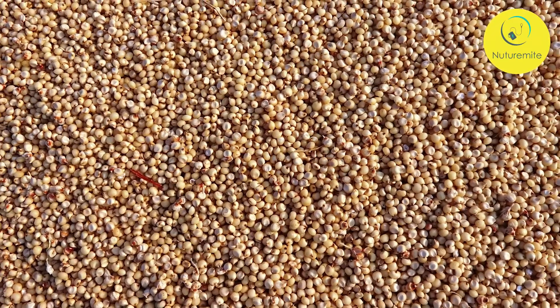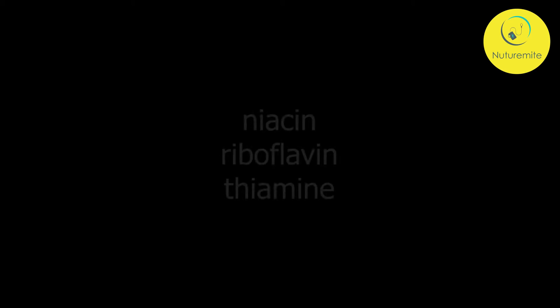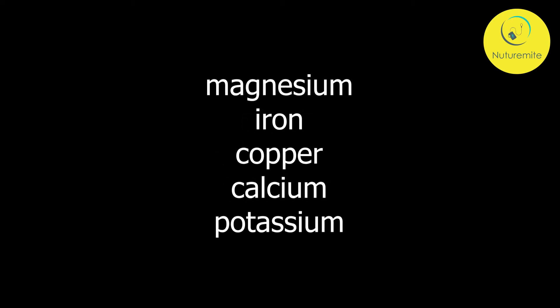Nutrient Facts: It contains vitamins like niacin, riboflavin, and thiamine, as well as high levels of magnesium, iron, copper, calcium, potassium, and more.